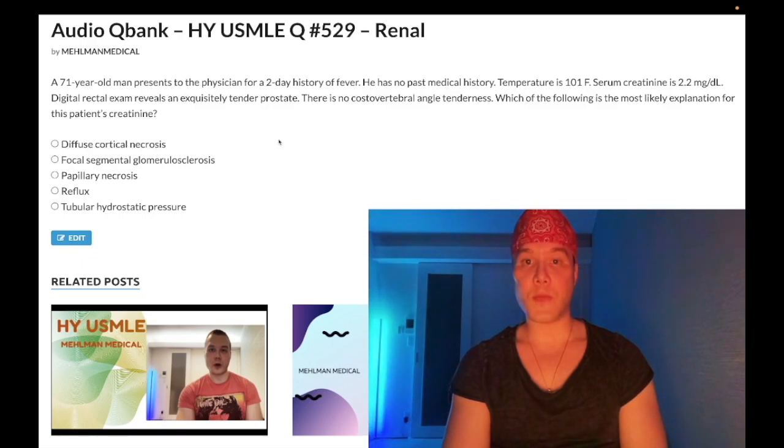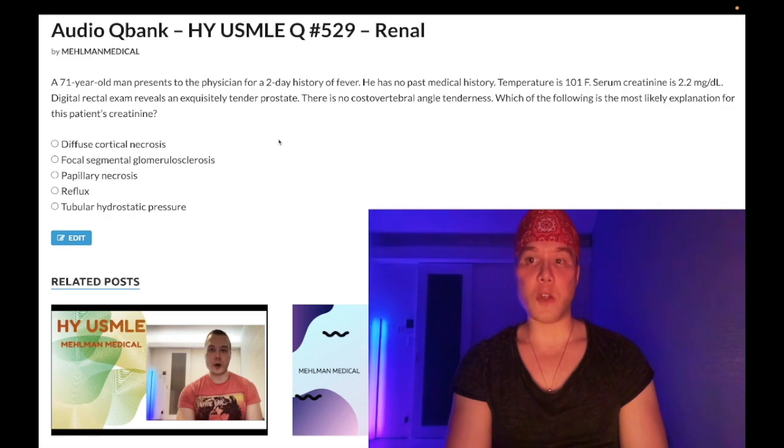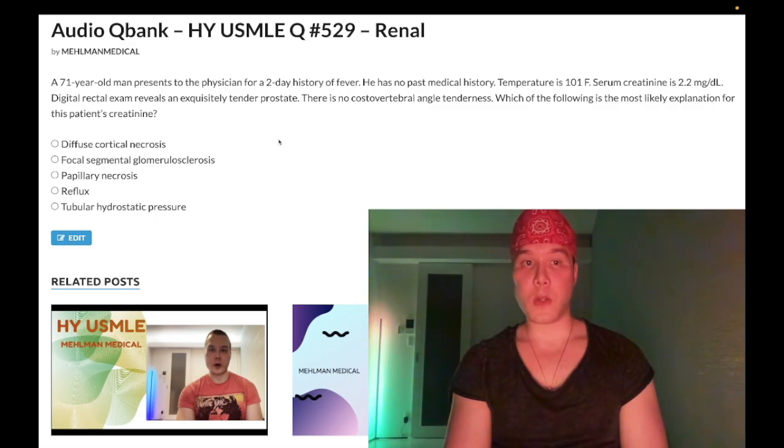71-year-old male, two-day history of fever, no past medical history, temperature 101°F, serum creatinine 2.2 mg/dL (normal 0.7–1.2). Once you've hit a creatinine of 2, you've lost about 90% of renal function. Digital rectal exam reveals an exquisitely tender prostate. There is no costovertebral angle tenderness. The question wants to know the most likely explanation for the elevated creatinine.